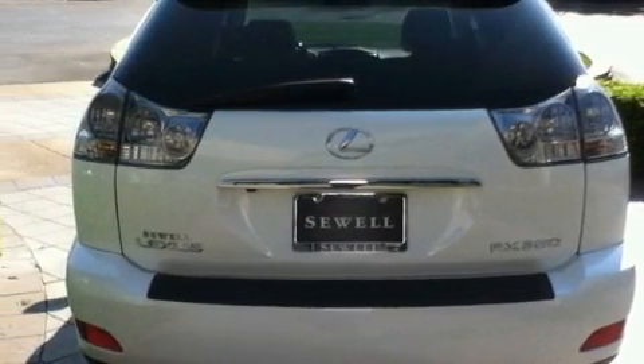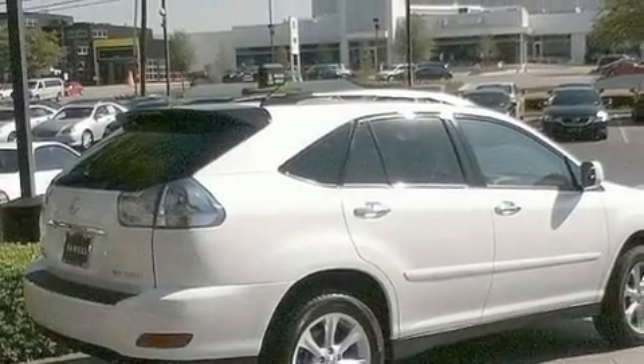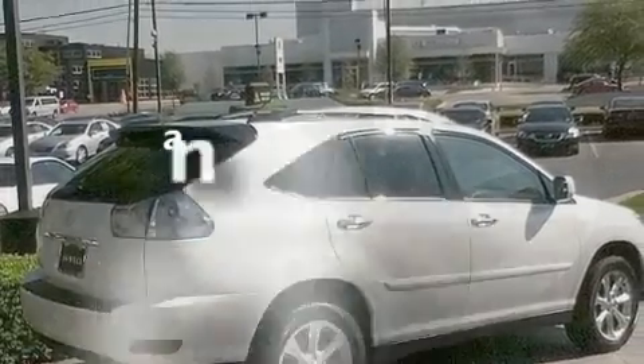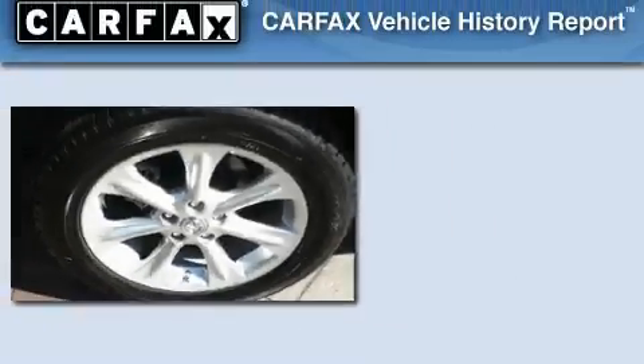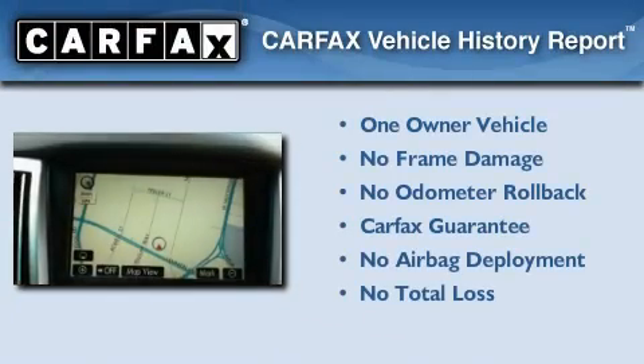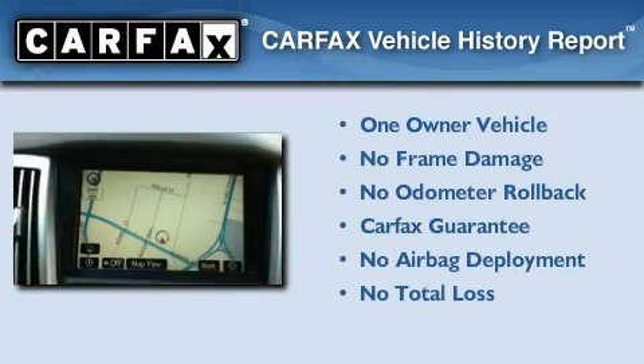Additional features include variable valve timing, aluminum wheels, a low tire pressure indicator, and air conditioning with automatic climate control. This vehicle has fewer than 36,000 miles on the odometer, has had only one owner, and it qualifies for the Carfax Buyback Guarantee.